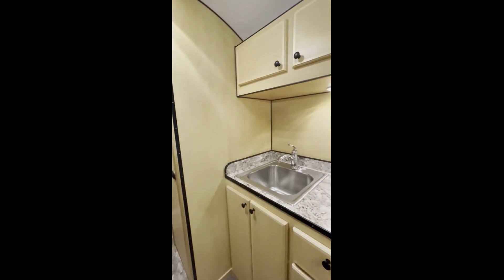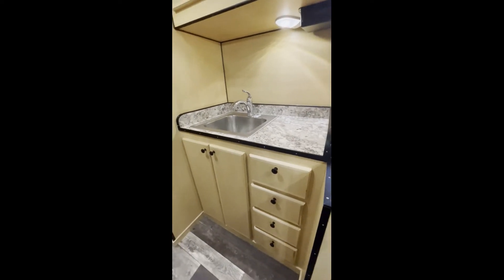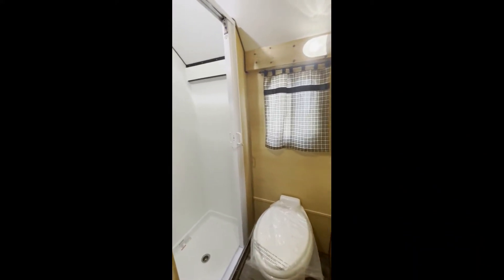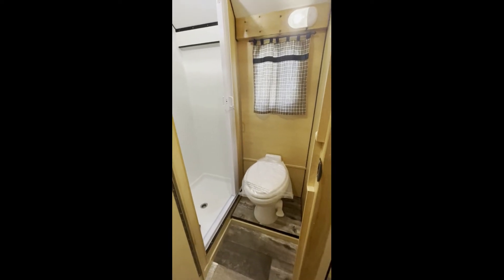He went with the deep single sink and has a bank of drawers. It does have the pretty standard bathroom with a shower. He's got the accordion door — nice space. Doesn't take up too much room but gives you what you need.